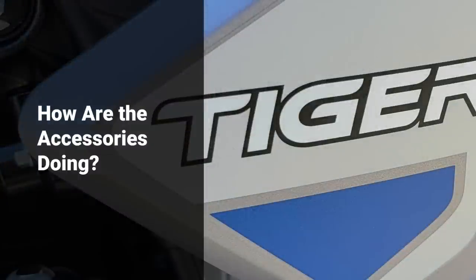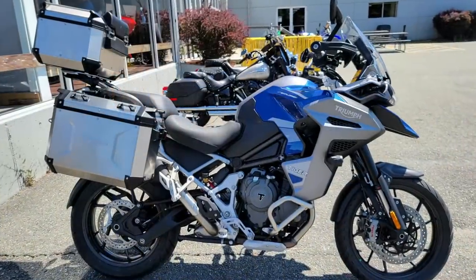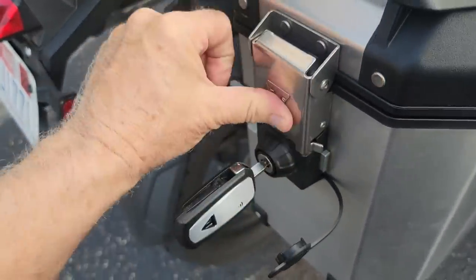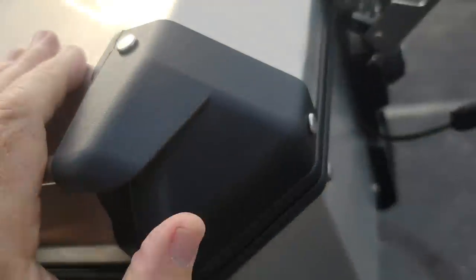Another thing I was asked to cover are the accessories I purchased with this bike, and whether I'm happy with them. The only things I purchased when I got the bike are the panniers, the hard cases, as well as the top case and a floating rack for the top case. All of that together came to about $2,500. So far those cases have worked great — they seal well and I haven't gotten any water inside them. They are Triumph-branded bags made by Givi. The latching mechanisms have been a little funky on occasion, but other than that they've worked great.